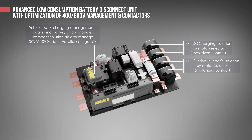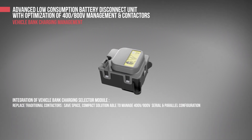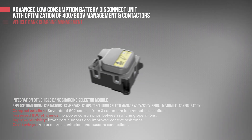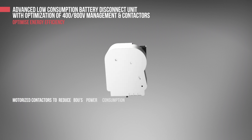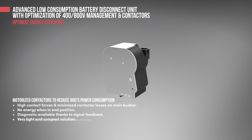This is another type of BDU which integrates motorized contactors and a vehicle bank charging management single module. This module replaces traditional contactors, increases BDU efficiency with no power consumption between switching operations, improves reliability with fewer parts inside, and achieves improved contact resistance compared to traditional solutions. Integration of motorized contactors reduces BDU power consumption, with high contact forces and minimized contactor losses on the main busbar. The contactor consumes no energy when in end position.